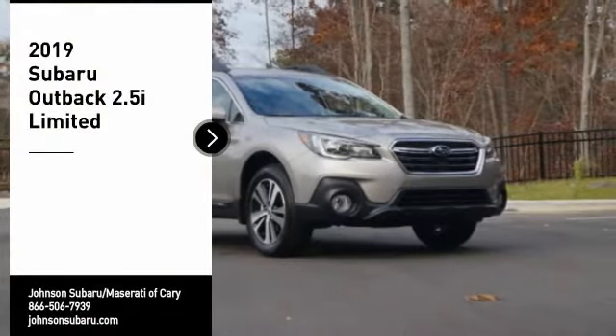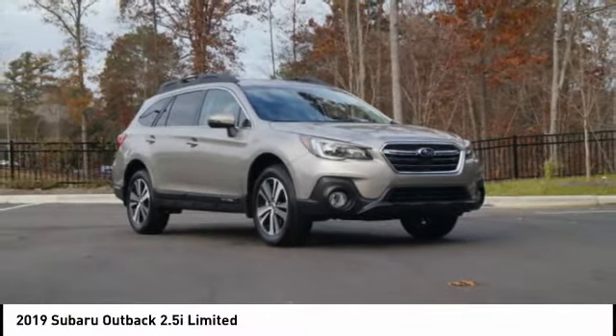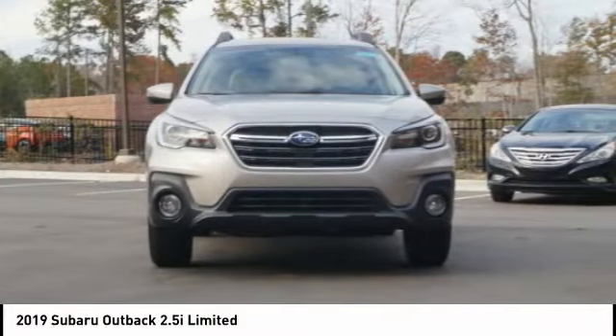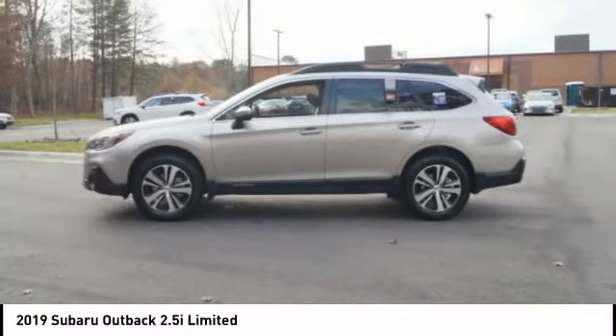Stop by and take a look at the 2019 Outback. Take the go anywhere capability of all wheel drive and plenty of room for cargo and companions and you've got the Subaru Outback. Let the adventure begin.